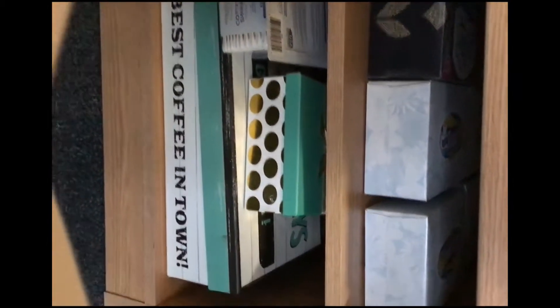Over here we have just some storage stuff. This is a whole bunch of tissues, because I actually bought like ten — I don't know — a lot of tissue to prop something up, but it didn't even work out. So now I just have a whole bunch of tissue.